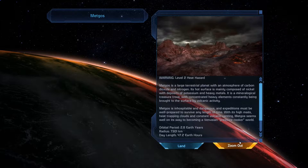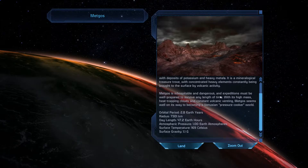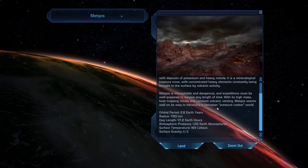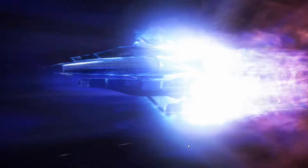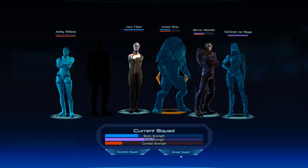Level 2 heat hazard. Metgos is a large terrestrial planet with an atmosphere of carbon dioxide and nitrogen, with nickel in its mineralogy, a treasure trove of heavy elements, volcanic activity — inhospitable and dangerous, expeditions must be well prepared. With its high mass heat-trapping clouds and constant volcanic venting, Metgos seems well on its way to becoming a Venusian pressure cooker. Surface temperature: 169 Celsius. Yeah, that's a little too comfy for me — and I'm from Texas, that's just a normal day's weather. I'm just kidding.